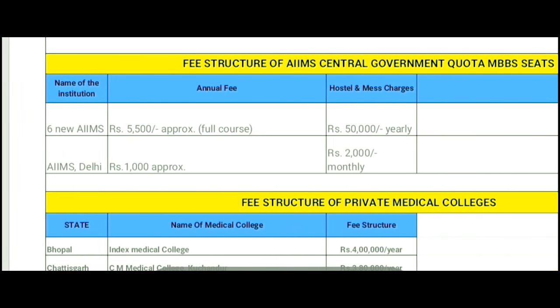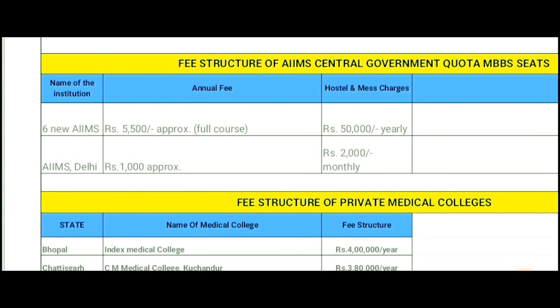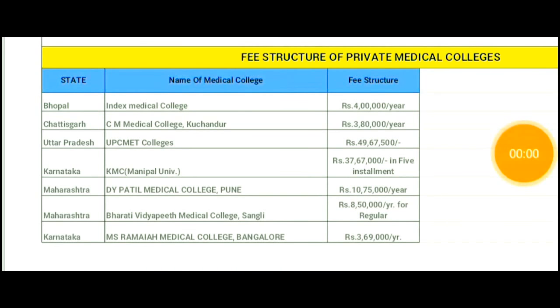Now let's discuss private medical colleges. Starting with Bhopal Index Medical College — fee structure is 4 lakh per year. CM Medical College is around 3,80,000 per year. For UPCMET colleges, it will be around 49 lakh 67,500 for the full course. KMC Manipal University fees will be 37 lakh 67,000 in five installments.